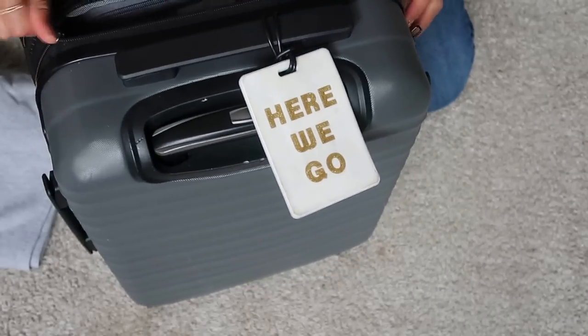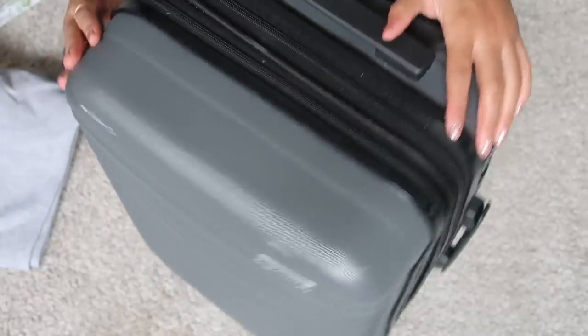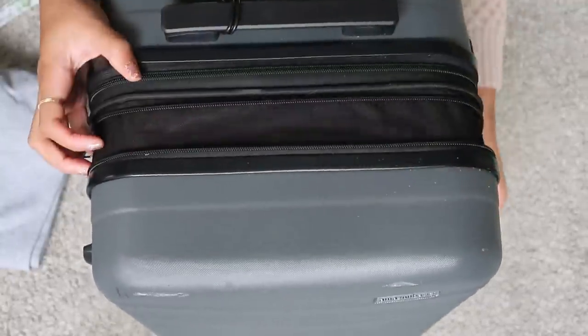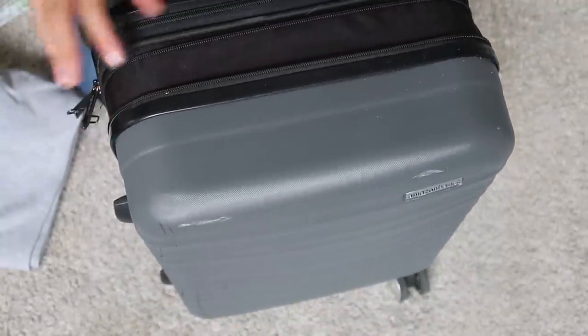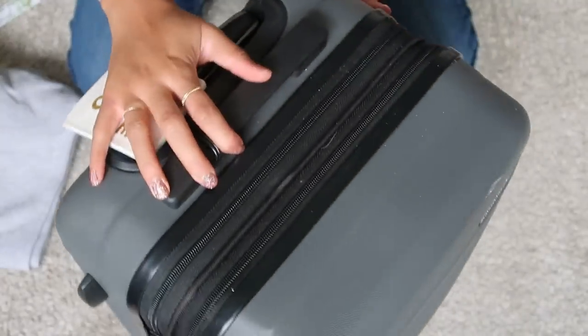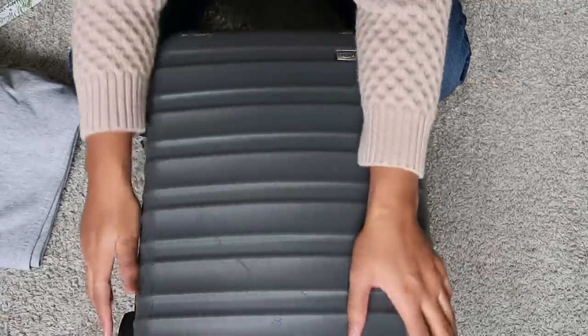Then I zip it up. As I talked about in a previous video, I do not open the extender on the suitcase. The extender would give it a little more room, but I know some airlines can be finicky. So even though it seems unreasonable, that is it — that's how I fit everything in here.